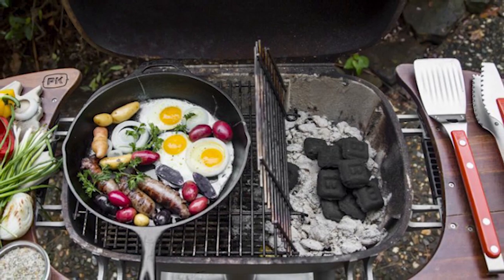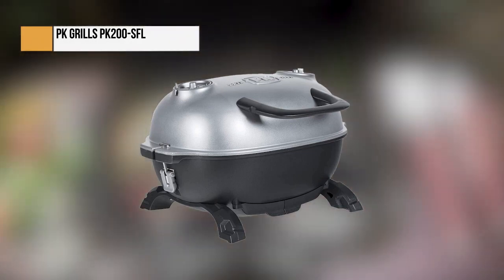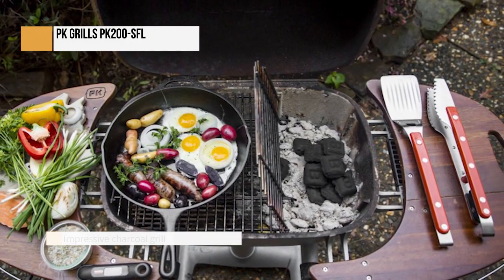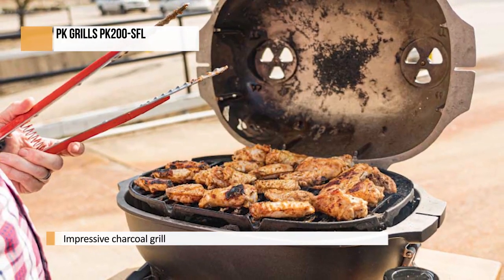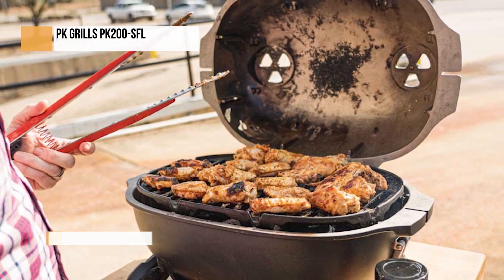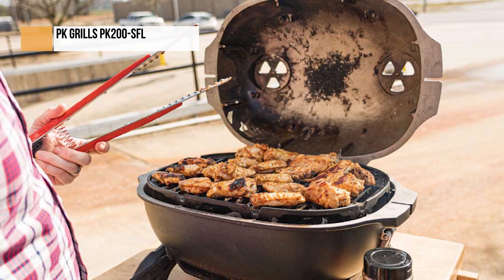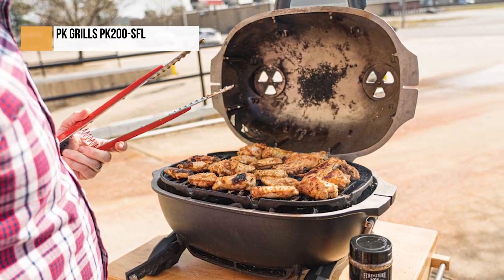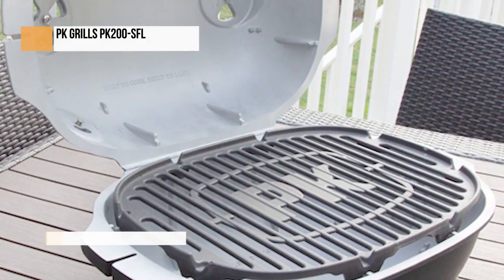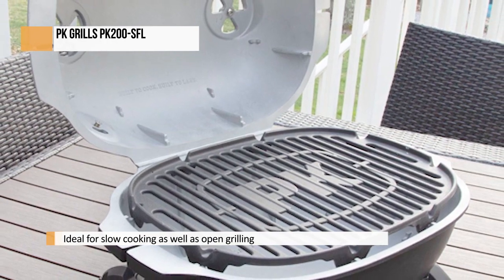Piquet grills are beautiful, born-again pieces of classic Americana. These grills were originally manufactured in Tyler, Texas between the 1950s and 1960. In 1960, the company was sold and production moved to Little Rock, Arkansas, until the company went out of business in the mid-1970s. The Piquet in the name stands for Portable Kitchen. If you are in the market for a new charcoal grill and willing to pay for quality, then a Piquet grill has to be on your list. Piquet grills can be used as a great charcoal grill for world-class steaks and can put out some amazing low and slow barbecue when used as smokers.